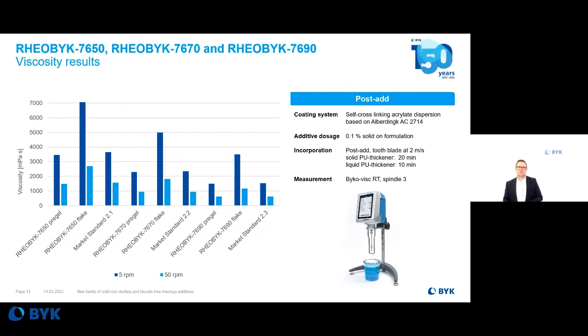Coming to wood coatings: our wood coating department evaluated the new flake-form polyurethane thickeners in pure flake form and prepared a pre-gel, comparing both to market standards. They post-added the material to a self-cross-linking acrylate dispersion based on the mentioned binder — 4.1% of the new flakes were added to the system. In some cases, the flakes are much more efficient than the pre-gel or the market standard. So don't worry about the flake form — use the flakes directly in your formulation and you will get the best properties.